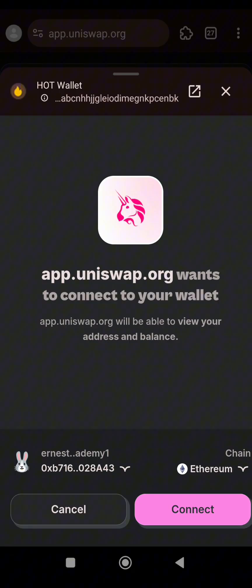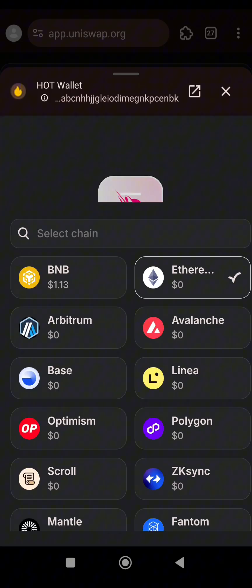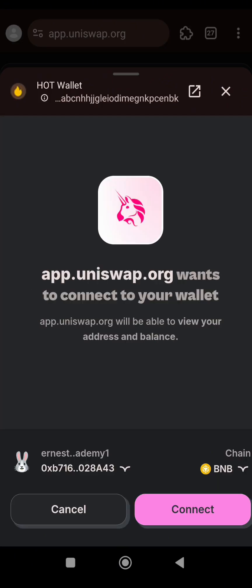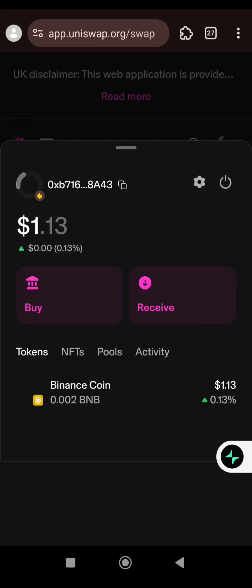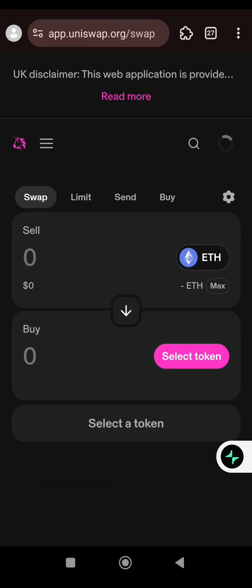Now change the chain — you can see the chain selector here. Change it to BNB. The reason we are using BNB is because it has a smaller fee compared to Ethereum and other chains. Click Connect. It has connected successfully.